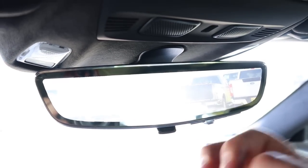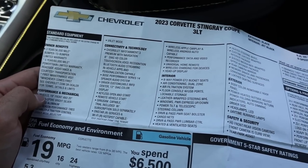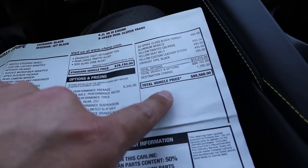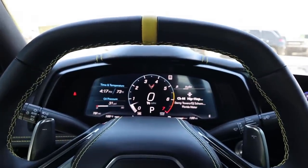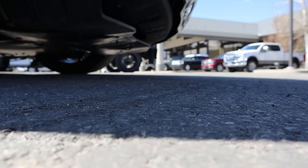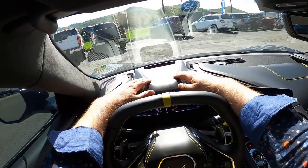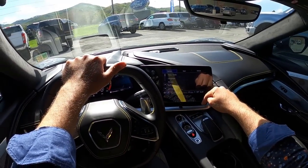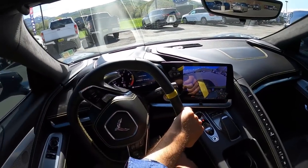Here's the window sticker for this particular Corvette — you can see all the standard equipment. The base MSRP is $76,150, and with the options on this one, the total MSRP comes to $89,560. Let's see how it drives. Let's talk about visibility: here's the view of the hood, and you can see the heads-up display. The mirrors have blind spot monitoring. We're also going to put the front end lift up before we set off. I'm super excited to do this review.